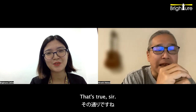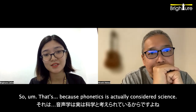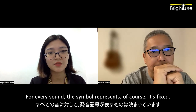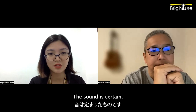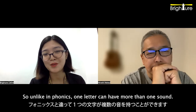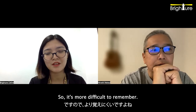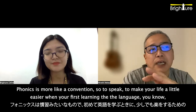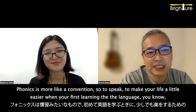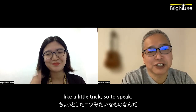That's because phonetics is actually considered a science. It's really accurate. For every sound the symbol represents, it's fixed — the sound is certain. So unlike in phonics, where one letter can have more than one sound, it's more difficult to remember. Exactly. Phonics is more like a convention, so to speak, to make your life a little easier when you're first learning — a little trick, so to speak.